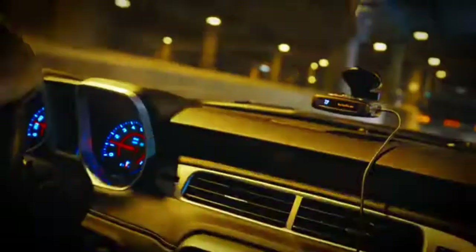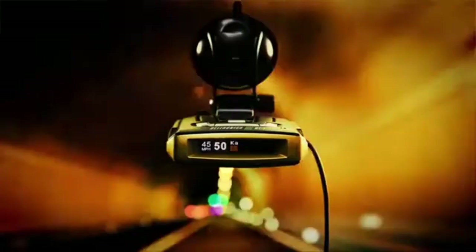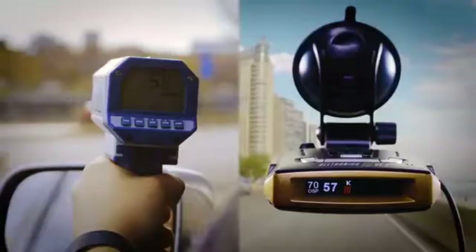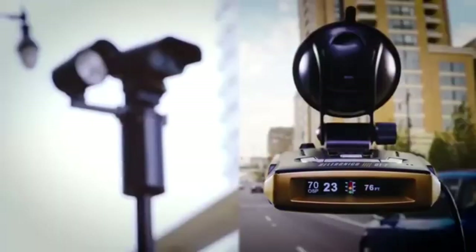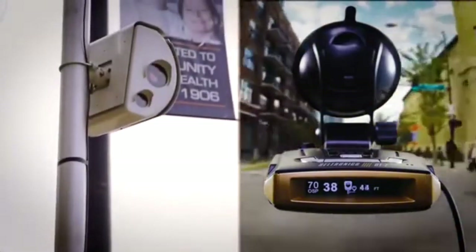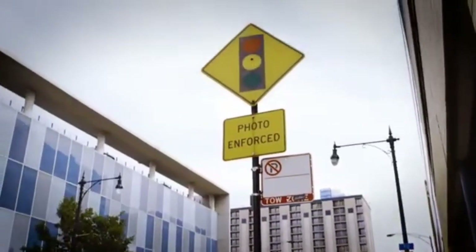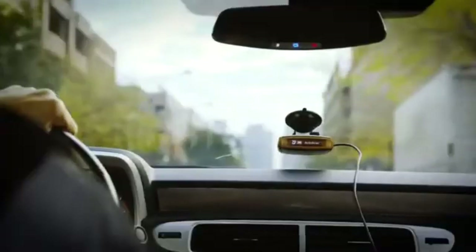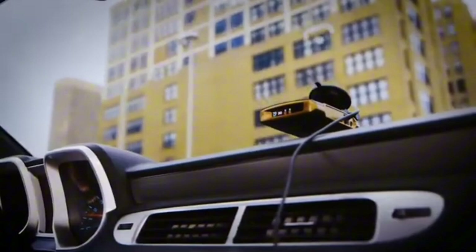The GT 360 features a sleek and compact design, making it easy to install and operate. Its intuitive display screen provides clear and concise information about detected signals, including frequency, strength, and direction of travel. Additionally, the device features a quiet mode for reduced alerts in noisy environments, as well as a built-in GPS with a database of red light cameras and speed cameras.